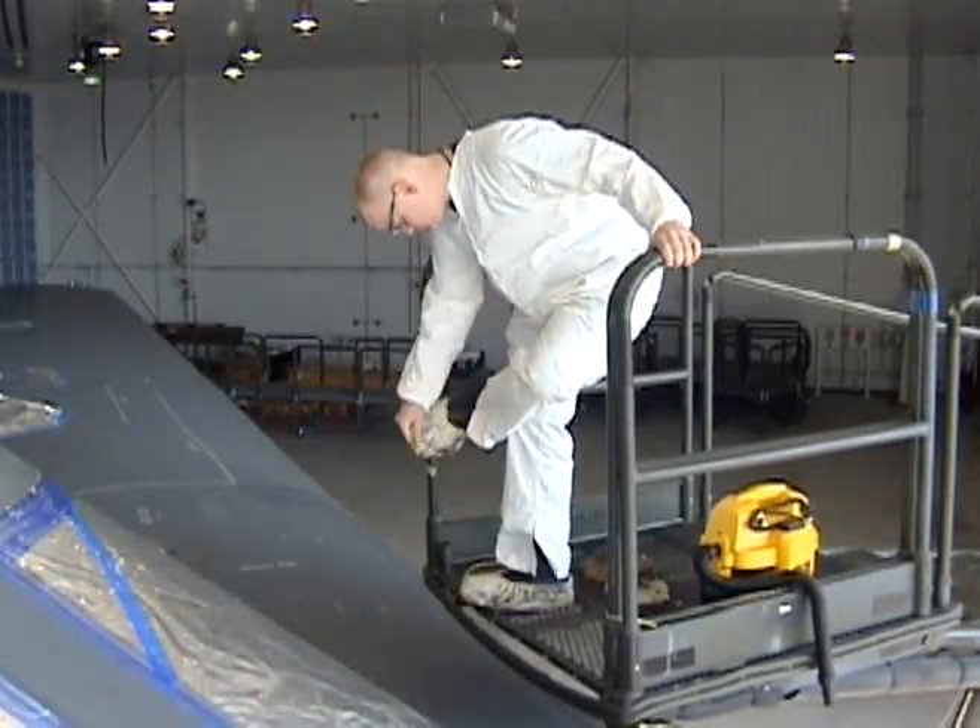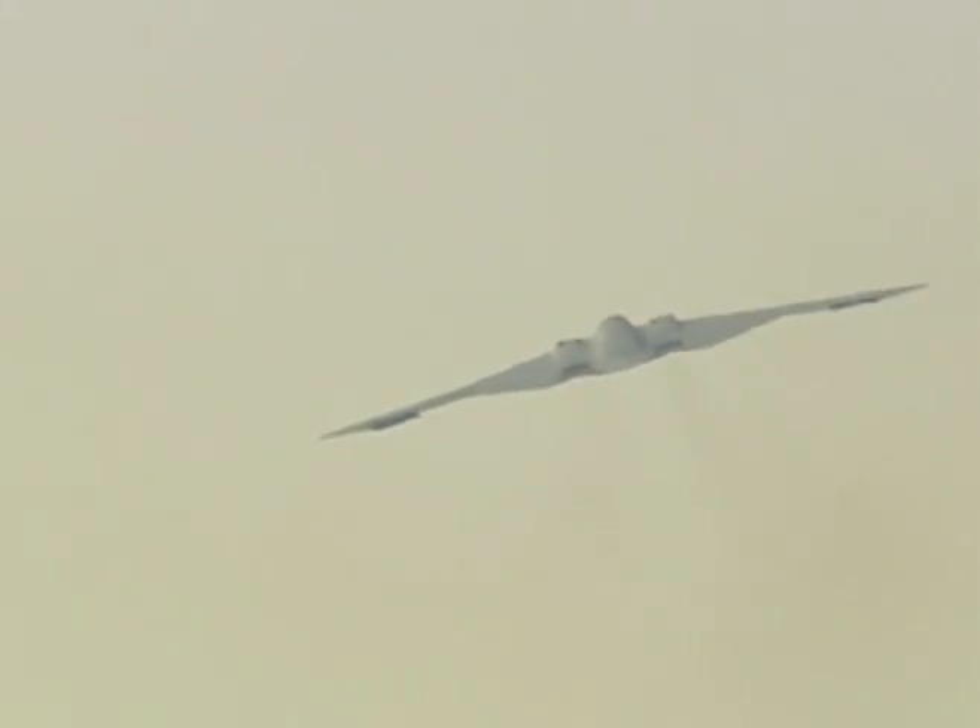Next on the list for the B-2 is Link 16, a radio that will give B-2 crews better threat and targeting information. With the capabilities of satellite communications,